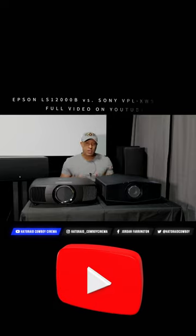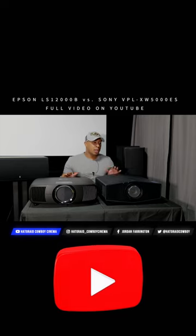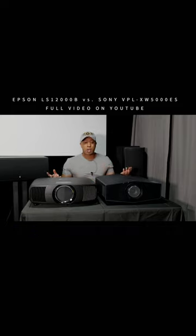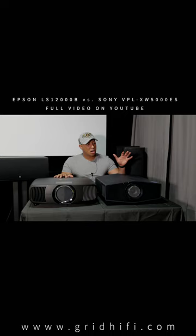I'm just going to be doing a comparison between the Epson and the Sony since they're in the same price range and have some of the same specs. We're going to go through a couple of the specs on both projectors. On the right, we have the Epson LS12000B and on the left, we have the Sony 5000ES.